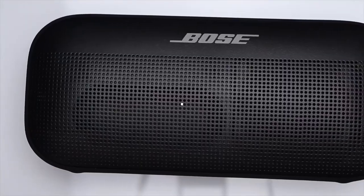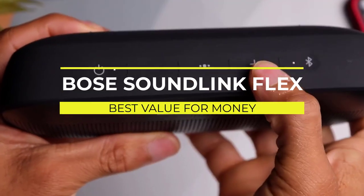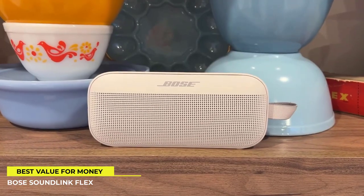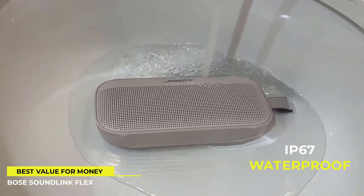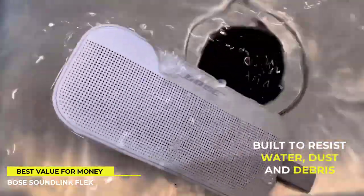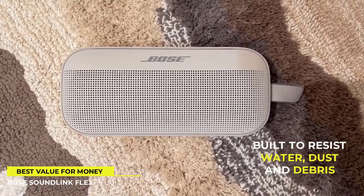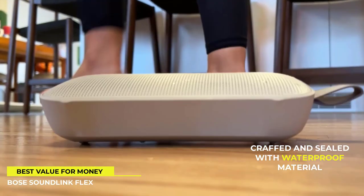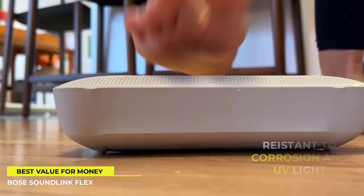Second on our list is the Bose Soundlink Flex Bluetooth Portable Speaker. The Soundlink Flex is the ideal wireless speaker for traveling or staying in and listening to music. Like the JBL Charge 5, Soundlink Flex has been rigorously tested to meet an IP67 classification, making it waterproof and dustproof on the inside and out. If you submerge it in water, it will continue to play — it can even float. The speaker is also dust resistant, so you won't have to worry if it gets sandy at the beach. The Soundlink Flex is ruggedly designed for use in any environment, thanks to its powder-coated steel grill and silicone casing.